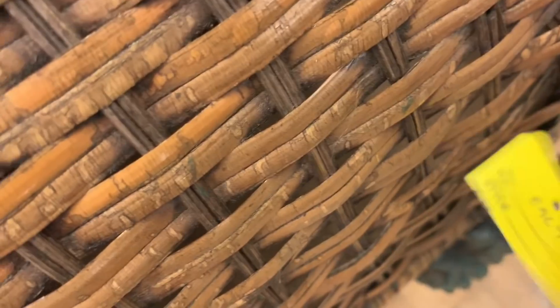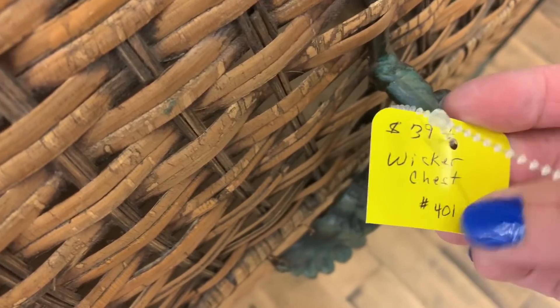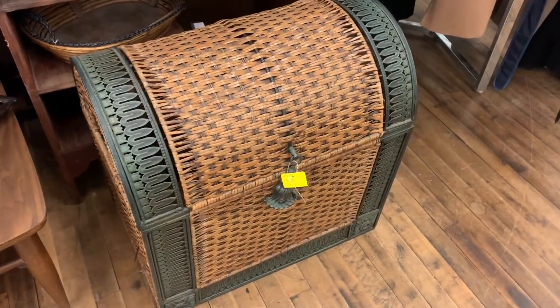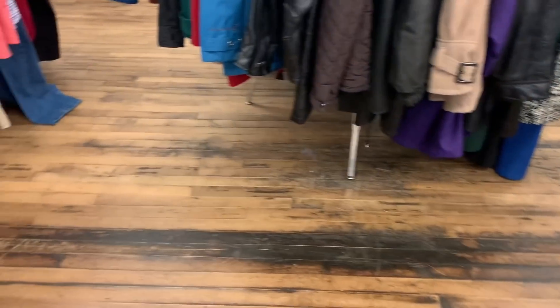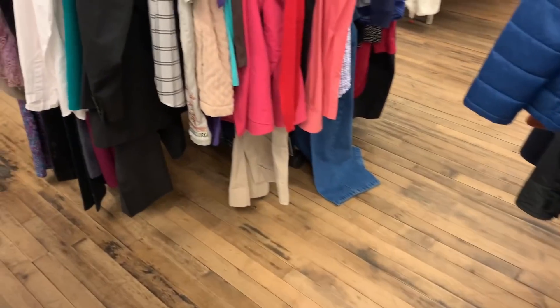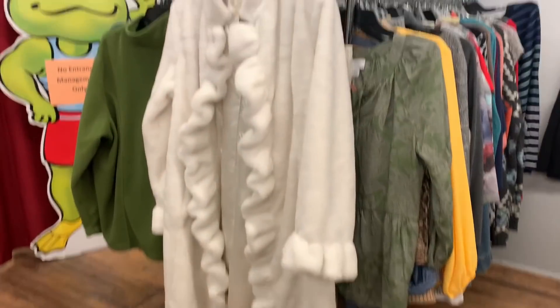This is a wicker basket for $37, I think. Yellow tags — I was going to say, is that half off? But no, it was white, gray, and pink. That's what it was. You got excited! I did get one piece of furniture from here which I'm super excited to work on.